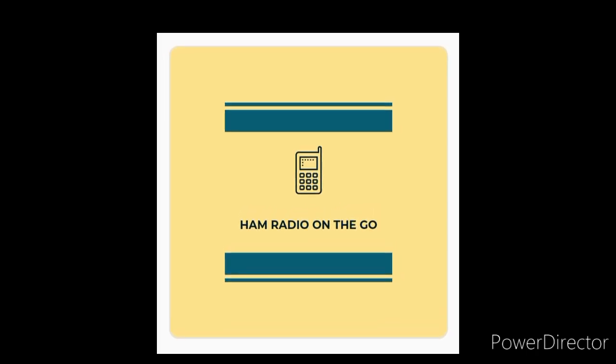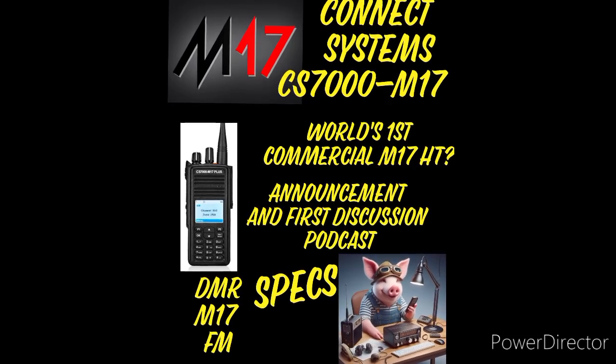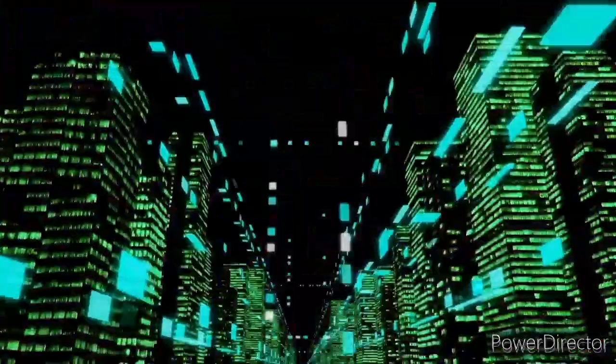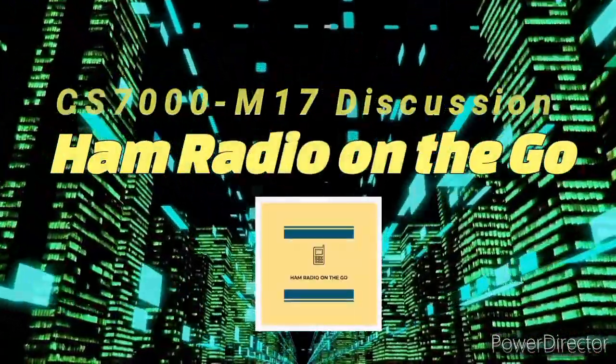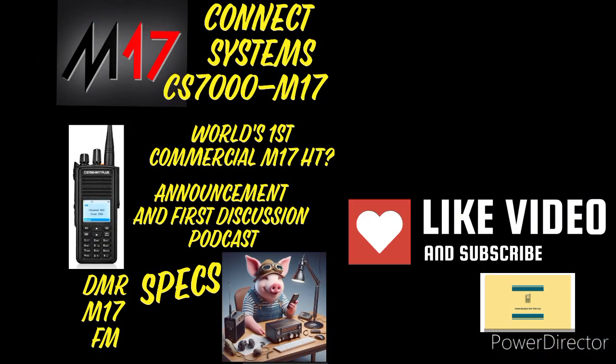Welcome back to another episode of Ham Radio On The Go, and today is a news update. Kinect Systems releases possibly the world's first M17 HT, and we're going to take a look at it. Welcome back to the channel, everyone. Thanks for watching. Let's get right to the news.